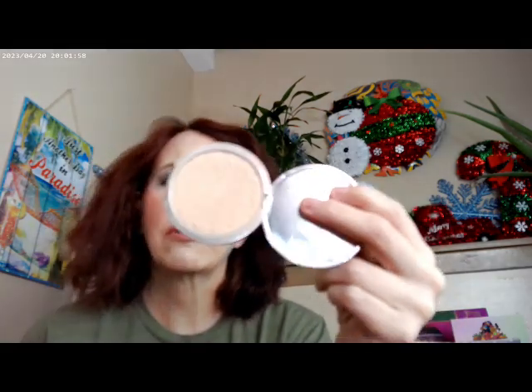For highlight I used the Maybelline Master Chrome in Molten Peach. Then as a finishing powder I used the Beauty Pie Triple Triple Beauty Perfect Glowy Powder — I usually just call it the triple glowy powder. That's what I have on for the base.